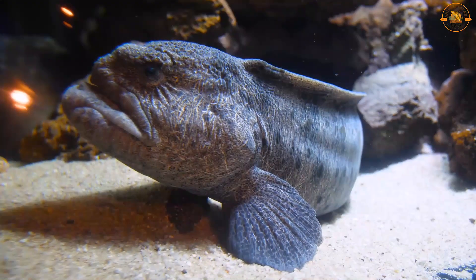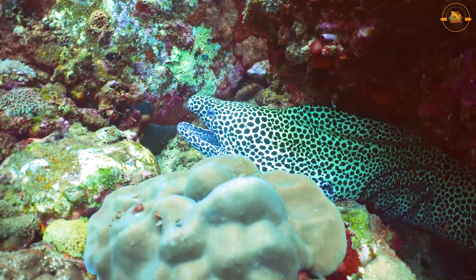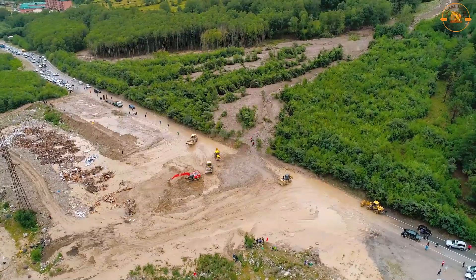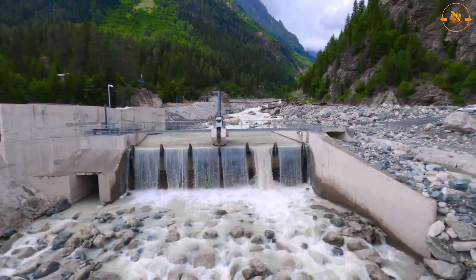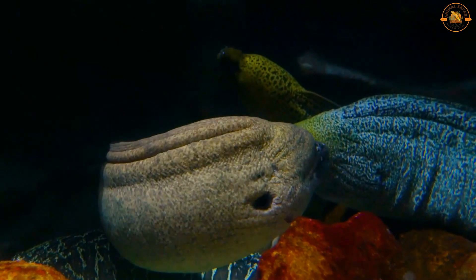Eels swim in an undulating pattern through the water and can travel a short distance on land, swimming both forward and backward. The greatest risks to eels include pollution, environmental changes, overfishing, drainage, and hydro development. As rivers and other waterways are blocked by dams and other structures, eels lose their habitat and migration routes.